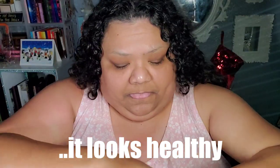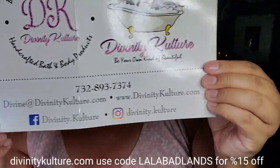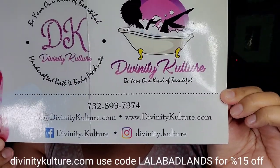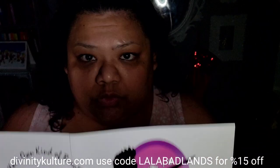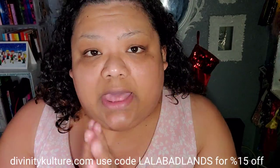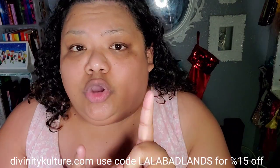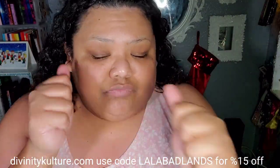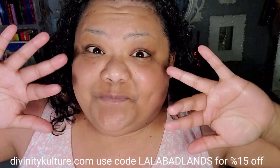Head over to her website at thevanityculture.com. You can check her out on Facebook or Instagram. If you use code LALABADLANDS you will get 15% off your cart. I hope you liked this video — if you did, give it a thumbs up. Use the code LALABADLANDS for 15% off, go support a small business, and thanks for watching!